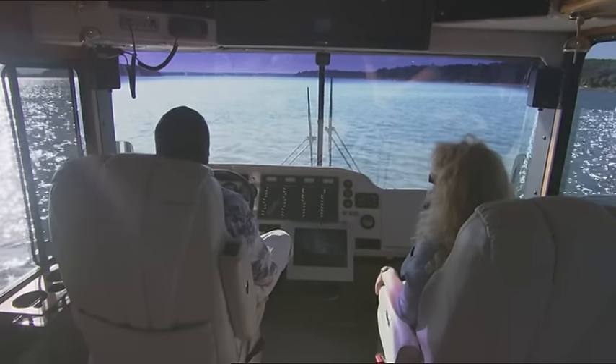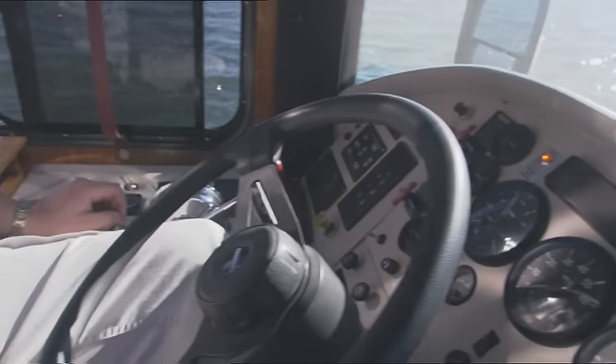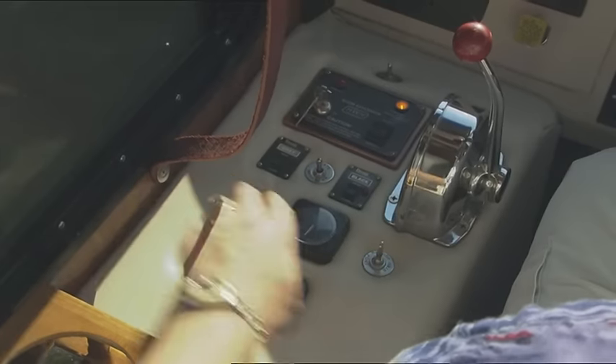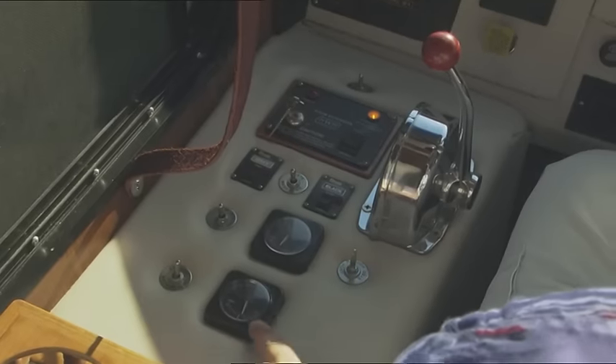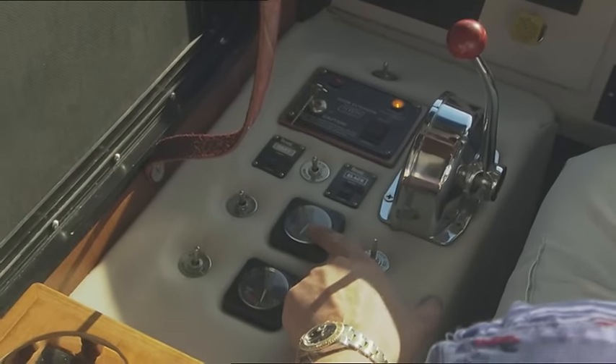Being both coach and boat means a bigger-than-usual control panel — the driver has instruments for both land and water. This is the marine console, and over here we've got navigation lights and indicators for the rudder, which actuates with a touch of a joystick. I've also got indicator gauges that tell me where the front wheels and rear wheels are, because when we're in the water, the front wheels can act as rudders too. When you return to land, you have to make sure your wheels are pointed straight forward.